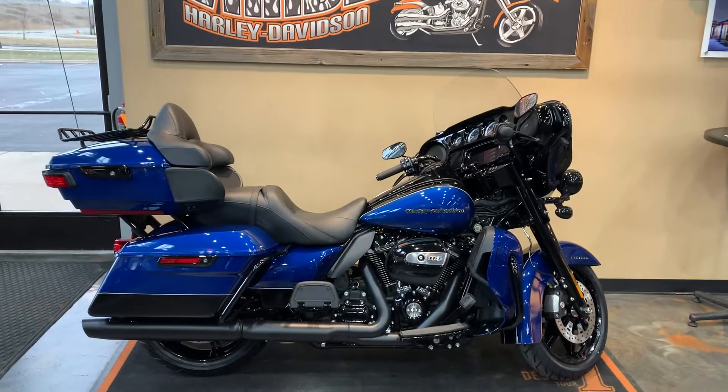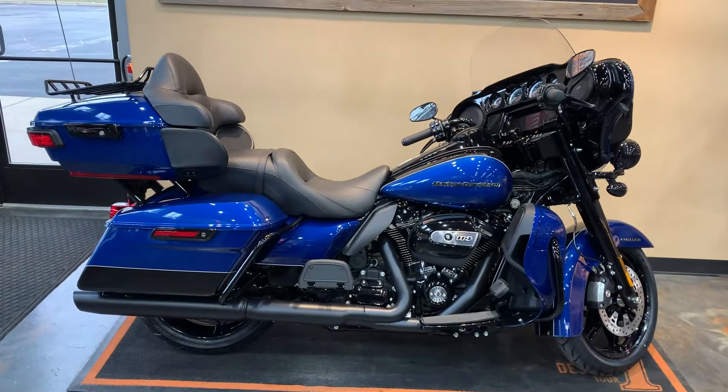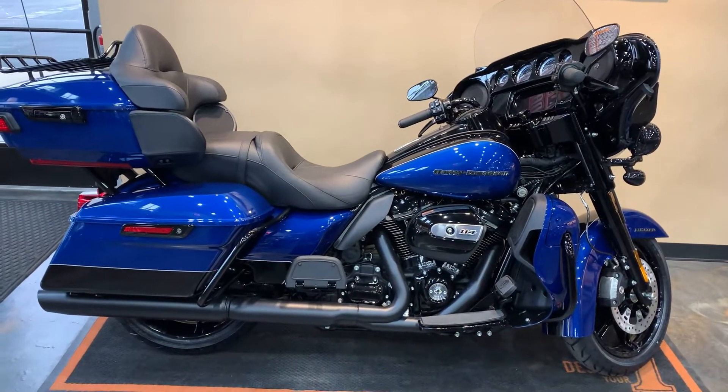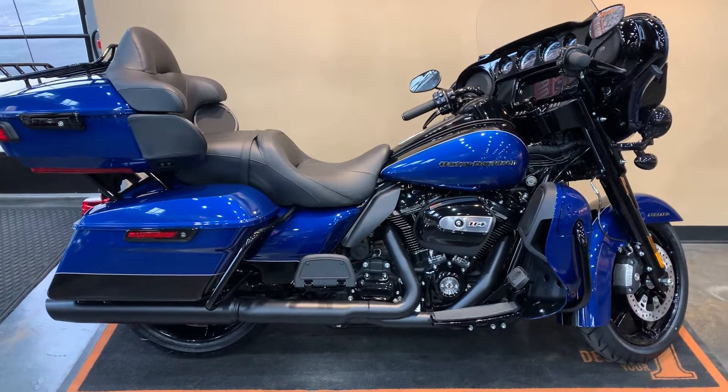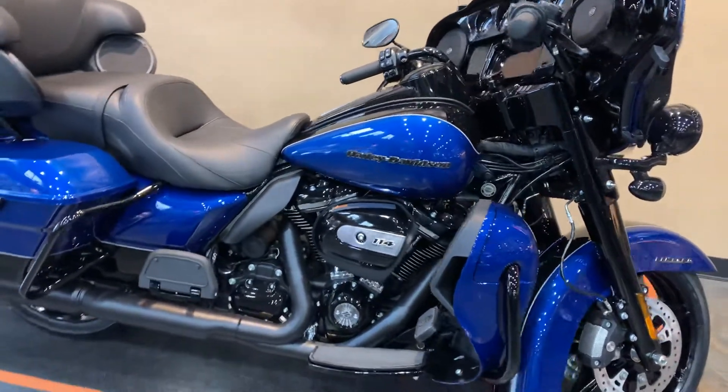All right, here we have a 2022 ElectroGlide Limited. Our color is Reef Blue with Vivid Black Two-Tone. Of course, we're going to have the Milwaukee 8114 on this Limited.